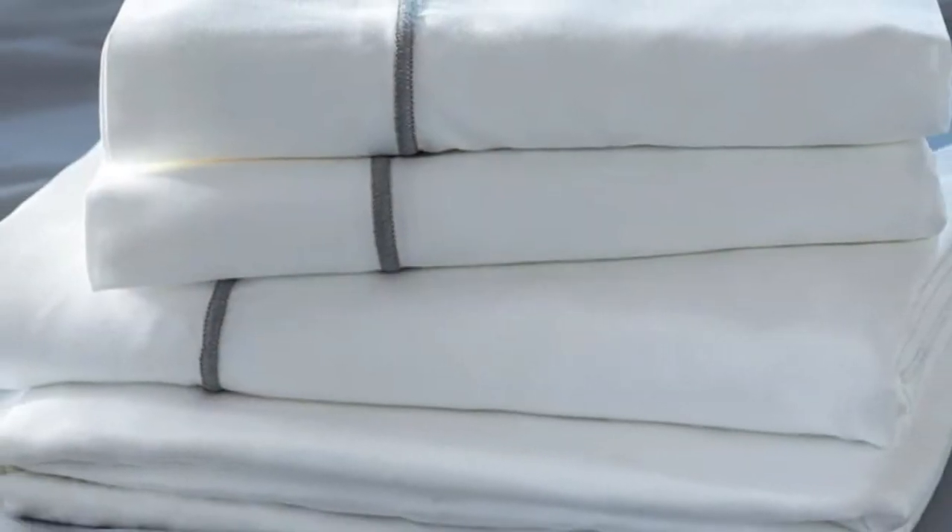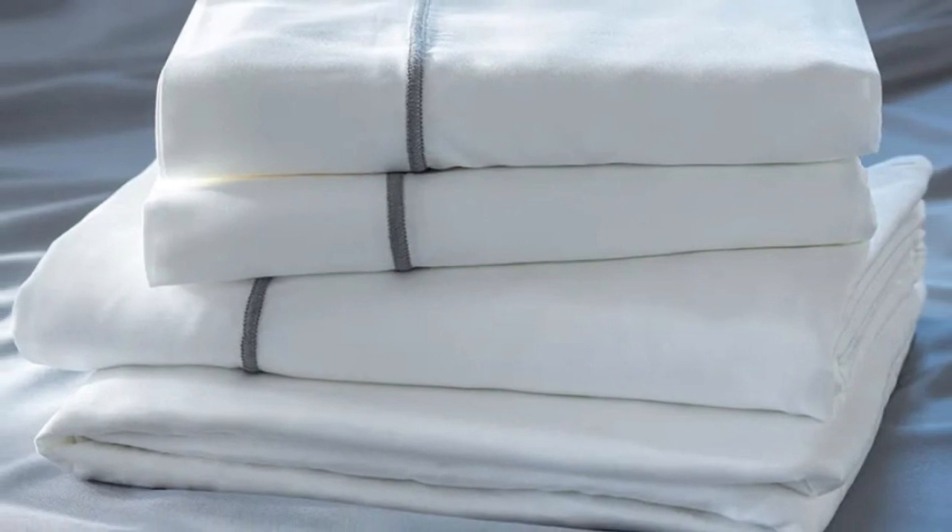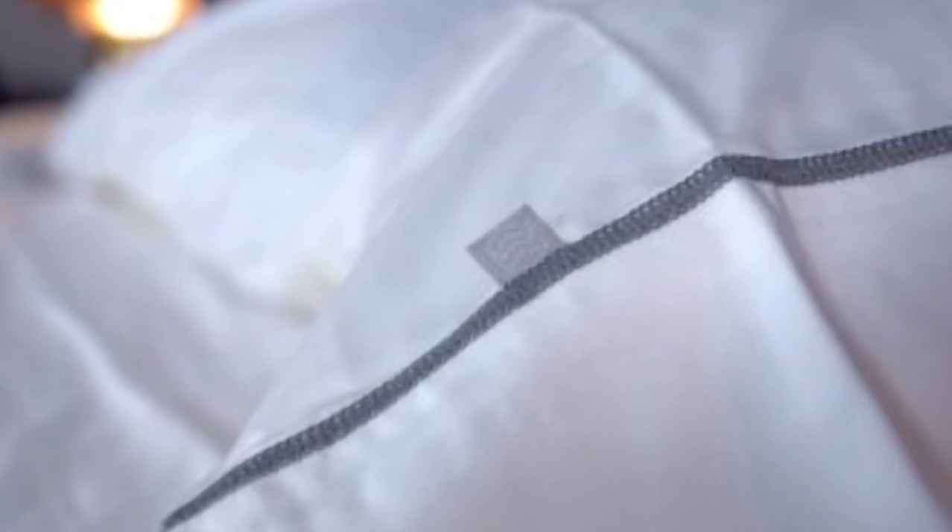Welcome to my channel. Many bamboo sheet sets are going to be great for hot sleepers, but one set stood out to me as the best cooling because they actually felt cool to the touch — the Layla Premium Bamboo Sheets.